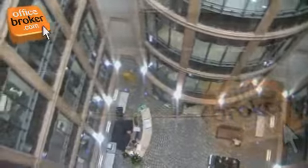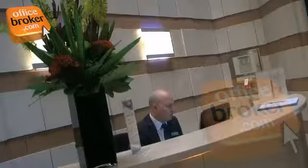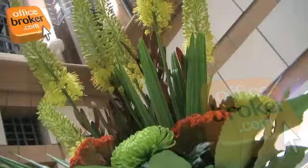The breathtaking atrium is one of the most stunning in the city and will create a lasting impression to all your visitors, helping your company stand out from the crowd.